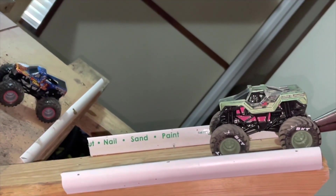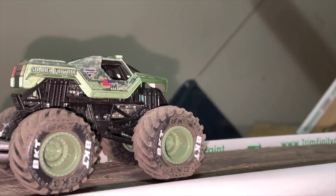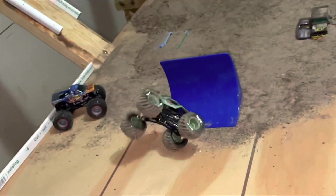Lining up now for the backflip — he couldn't get it last time, let's see if he can get it this time. Coming down now, looking good, nice rotation — he can't get it. The front wheel jammed into the ground and he couldn't get it to spin and catch, couldn't bring it back. But still a good run by Joshua.